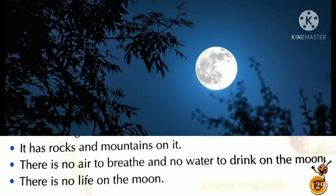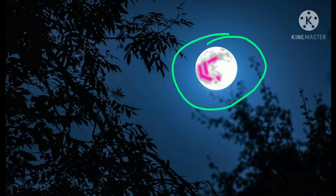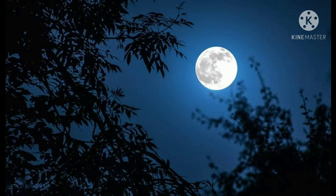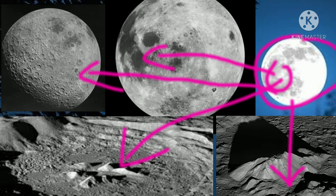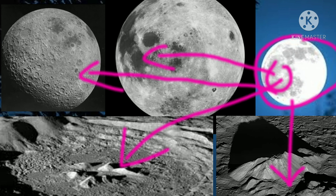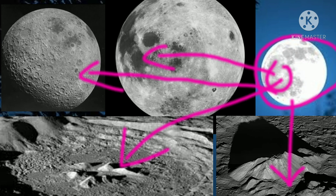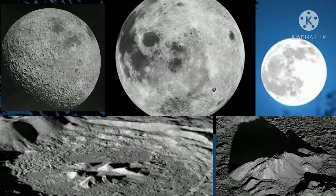It has rocks and mountains on it. There is no air to breathe and no water to drink on the moon. There is no life on the moon. यहाँ पर बहुत बड़े-बड़े mountains और गढ्ढे हैं। यहाँ पर पीने के लिए पानी नहीं है, हवा नहीं है, और कोई भी नहीं रहता है।